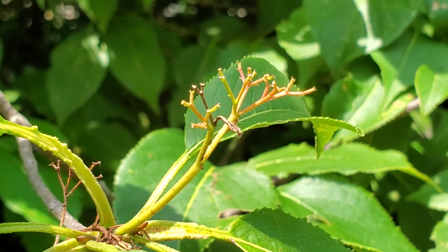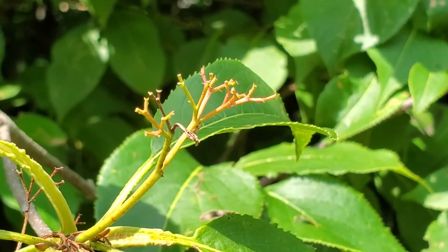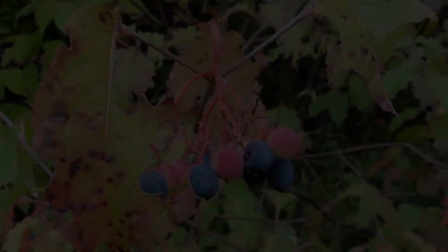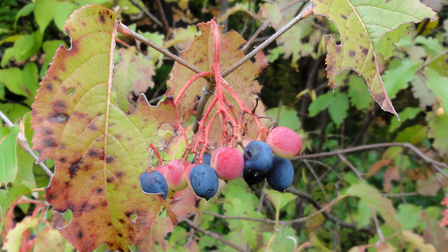Nannyberry has flat-topped clusters of small white flowers each with five petals, not four like the dogwoods. The fruits turn purplish-blue when ripe and are oblong, not round, borne in pedicels that turn red towards fall.